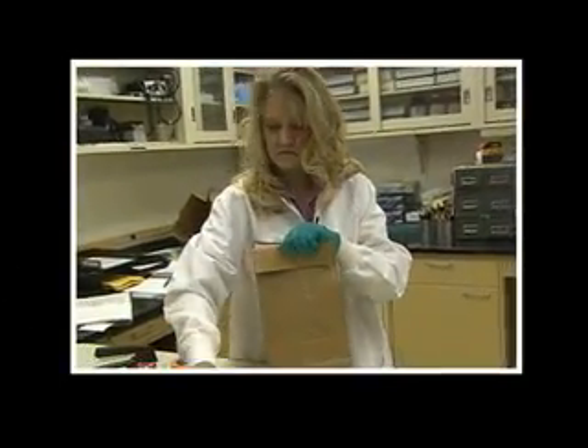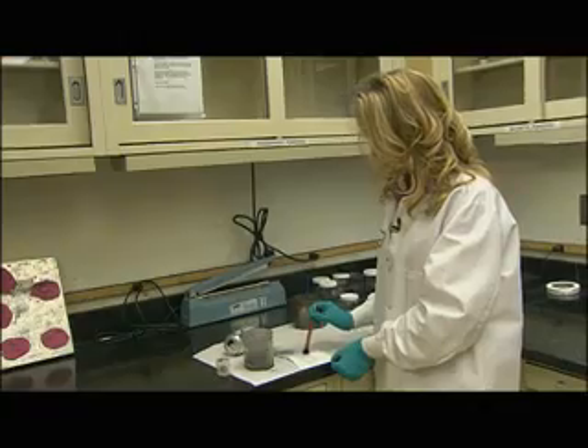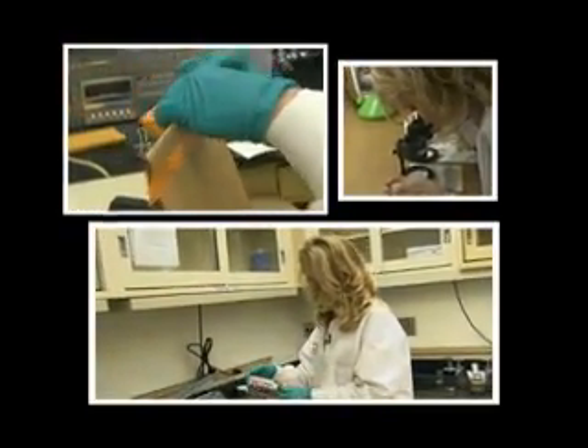Every case is a puzzle. You get to put the pieces of the puzzle together. This job is exciting. I not only get to do a different thing every day, but I also get to be an integral part in solving the most heinous crimes that there are. My name is Tanya Lee, and I'm a scientist.